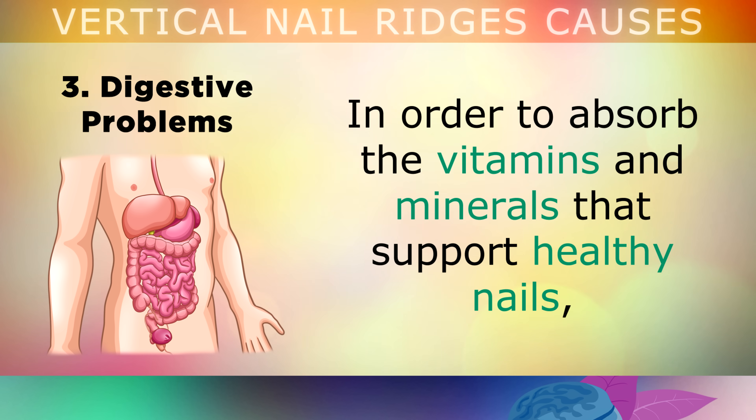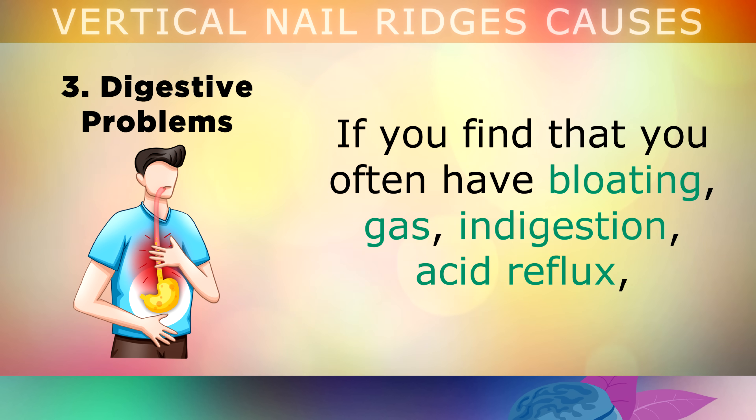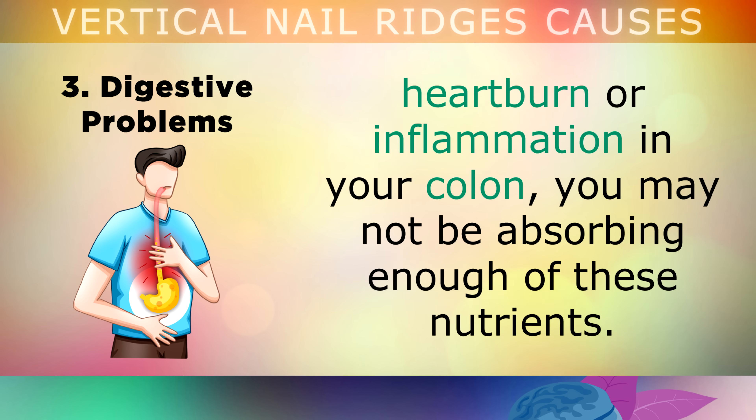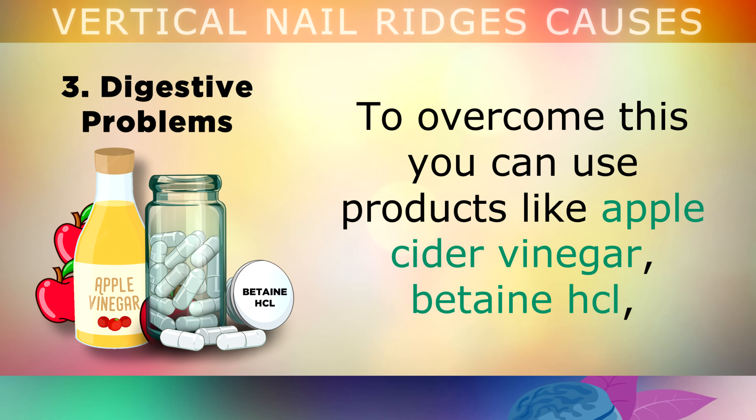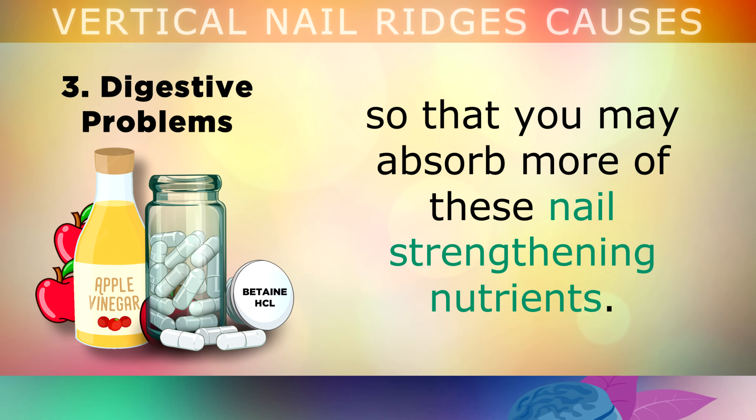The third cause, which is probably the most common, is digestive problems. In order to absorb the vitamins and minerals that support healthy nails — like iron, calcium, folate and B12 — you need to have a strong and healthy digestive system. If you find that you often have bloating, gas, indigestion, acid reflux, heartburn or inflammation in your colon, you may not be absorbing enough of these nutrients. To overcome this, you can use products like apple cider vinegar, betaine hydrochloride, digestive enzymes and bile salts to strengthen your digestive juices, so that you may absorb more of these nail-strengthening nutrients.